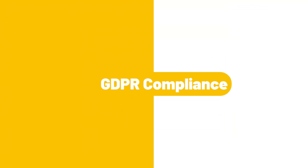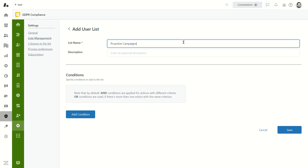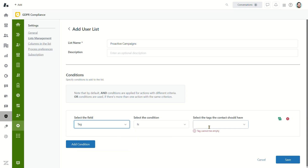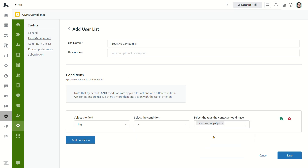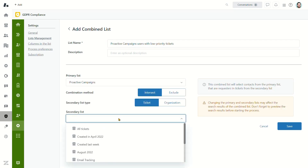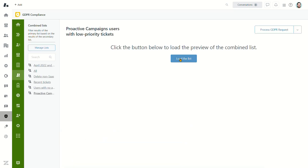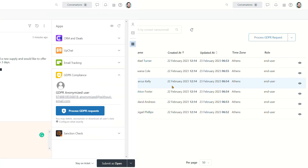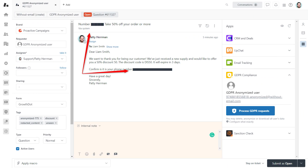GDPR Compliance. To comply with General Data Protection Regulation, there is a simple-to-use application called GDPR Compliance for Zendesk that helps create user, ticket, and organization lists, combine them, and anonymize users' credit cards and phone numbers.